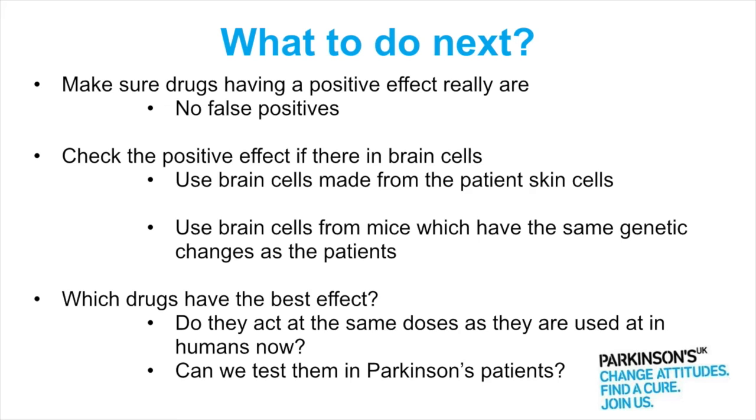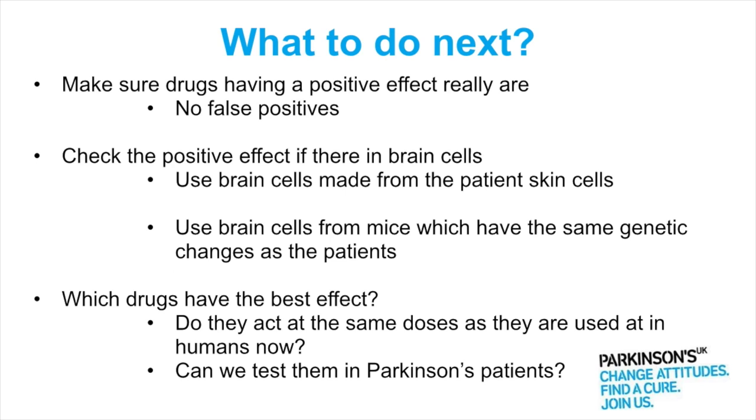That screen is currently underway in the lab. Once done, what would we need to do next? The screen uses fluorescence, so we need to make sure that the drugs are actually having a positive effect on mitochondrial function and are not just interacting with the fluorescent dye used to measure it — we want to make sure we don't have any false positives.